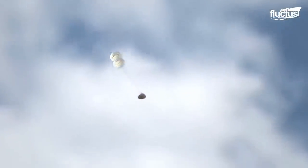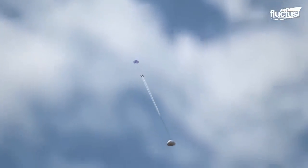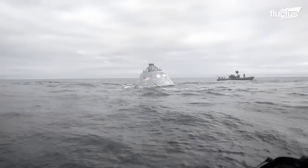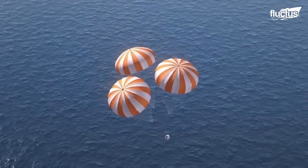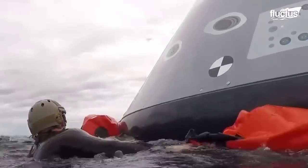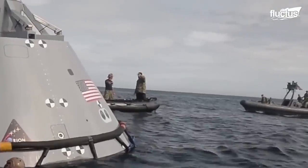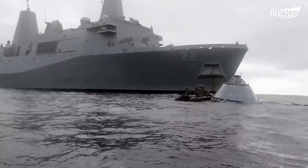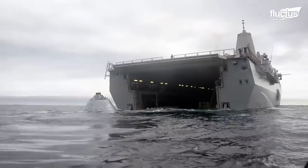Like other capsules of this type, the Orion returns to Earth via a series of parachutes after penetrating the atmosphere. Once splashdown occurs, flotation devices are deployed in order to keep the capsule afloat in any sea conditions, providing adequate time for Navy crews to reach the capsule and retrieve the astronauts.